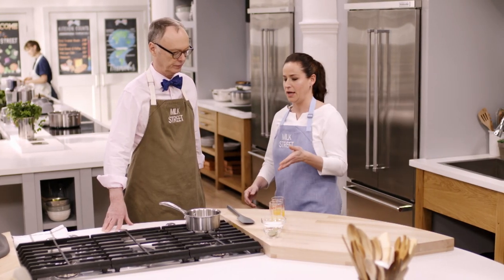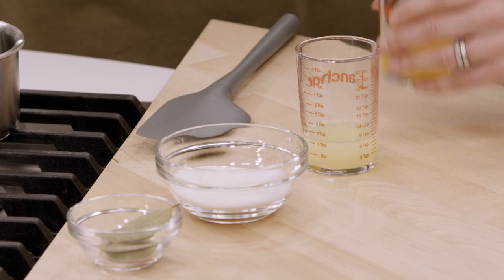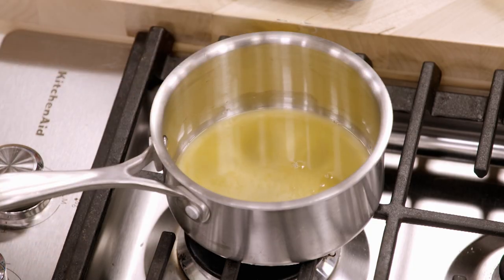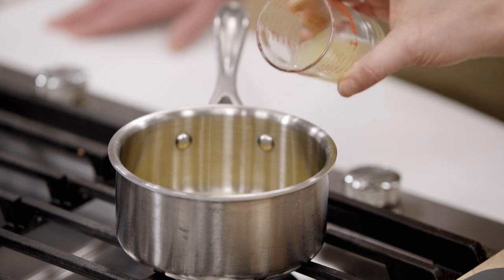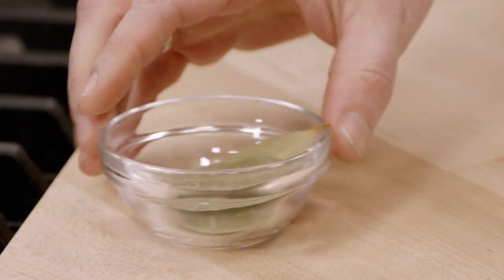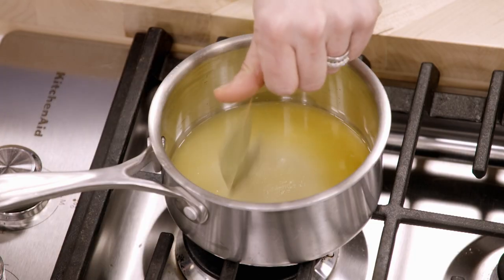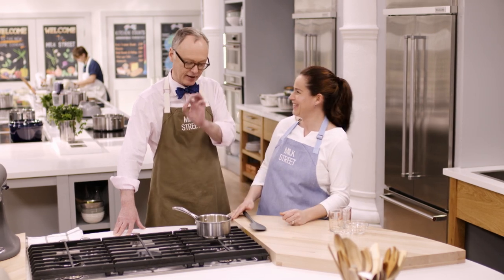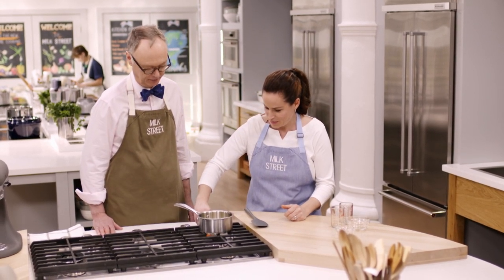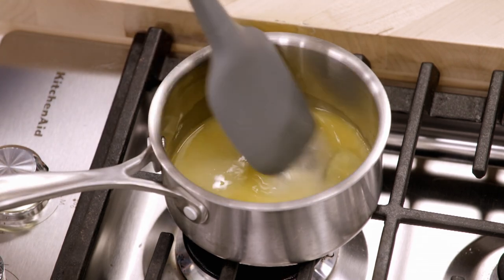While the cake is in the oven, make the syrup. Combine three tablespoons of tangerine juice, two tablespoons of lemon juice for acidity, a third of a cup of white sugar, and three small bay leaves. The bay leaves add a wonderful herbal note — unusual, but wonderful with the citrus. Cook over medium heat until it comes to a simmer, stirring to dissolve the sugar.